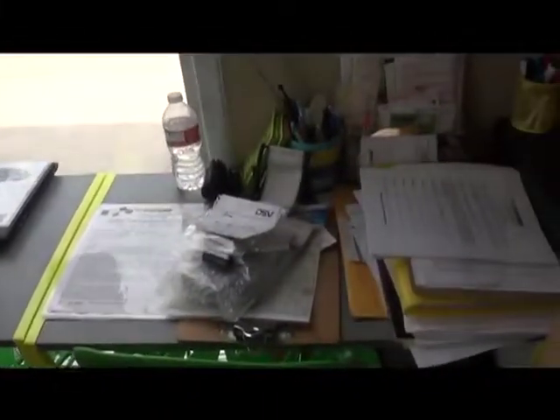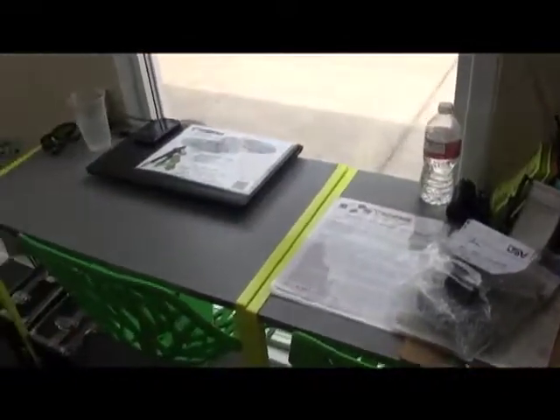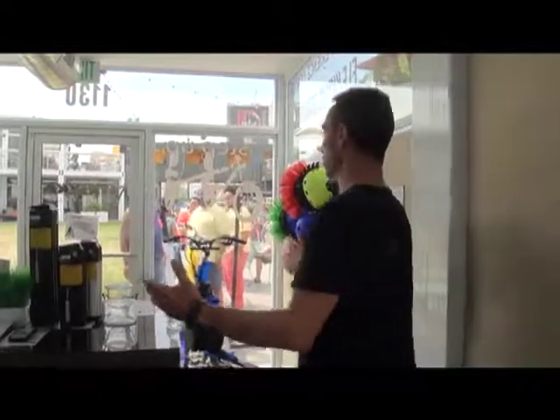And if you whip around here, this is our office. Not your typical office, but this is it. This is our whole experience center.